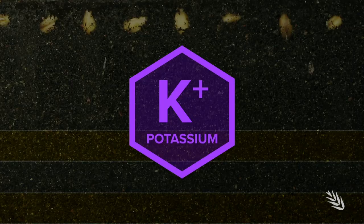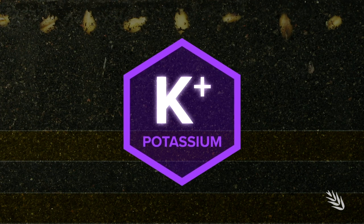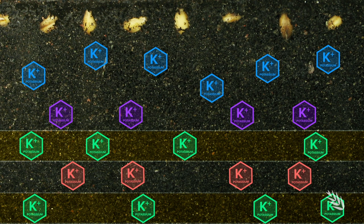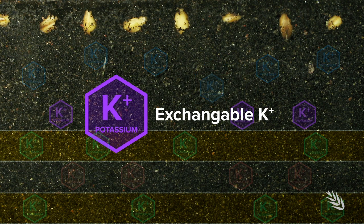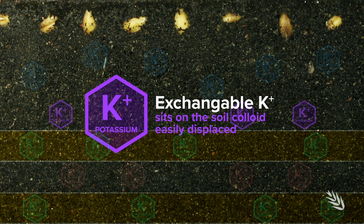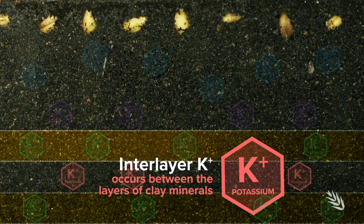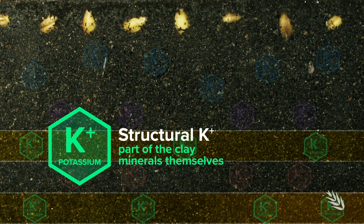Plant-available potassium is K+, the potassium cation. It exists in different pools in the soil. The most commonly measured pool is the solution K and the exchangeable K — when you get your soil test back, exchangeable K is often the sum of those two. Exchangeable K sits on the soil colloid and is easily displaced. Interlayer K occurs between the layers in the sheets of the clay minerals. And then there's structural K, which is potassium that is part of the clay minerals themselves.